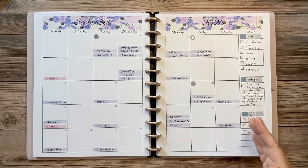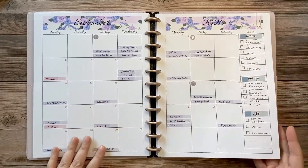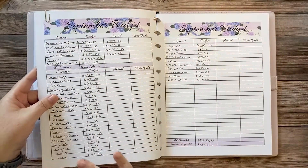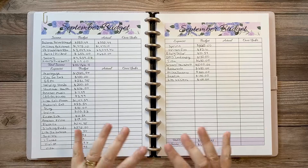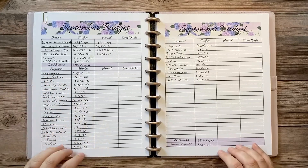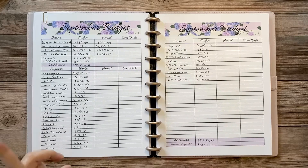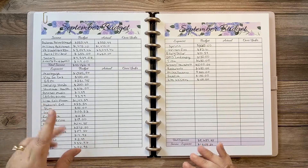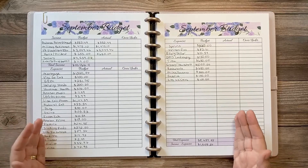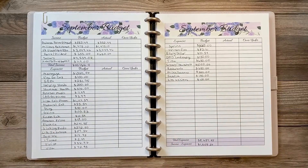Checking things off lets me know at a glance that I'm on track. If an amount changes from what I budgeted, I note it on my September budget sheets. I use the two-page income and expense budget sheet from my shop because there's not enough room on the one-page version. I also have a variable and fixed expenses sheet available in one-page and two-page versions.